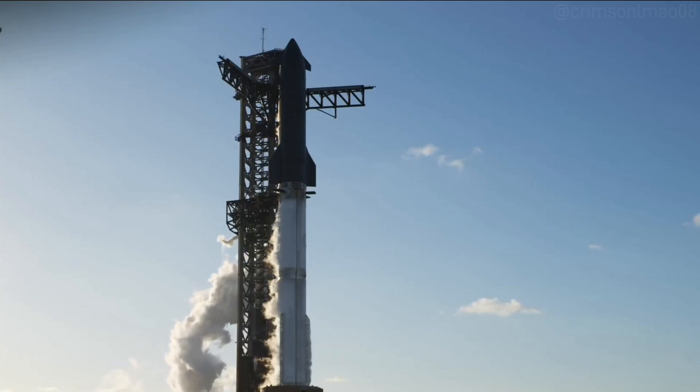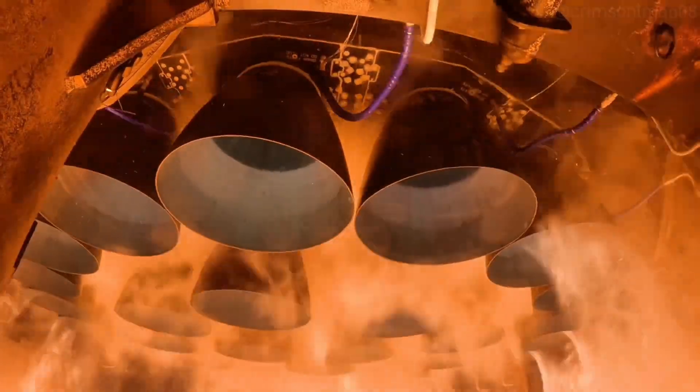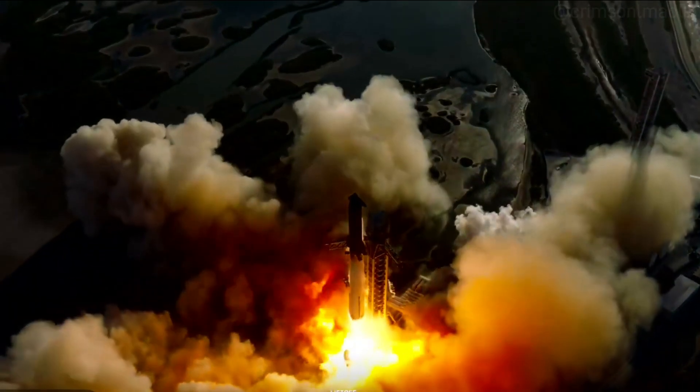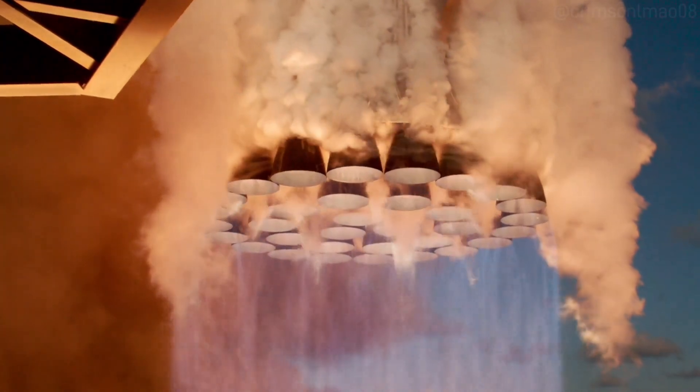7, 6, 5, 4, 3, 2, 1. We have liftoff. Go Super Heavy. Go Starship. Thanks for all the historic flight's battle.